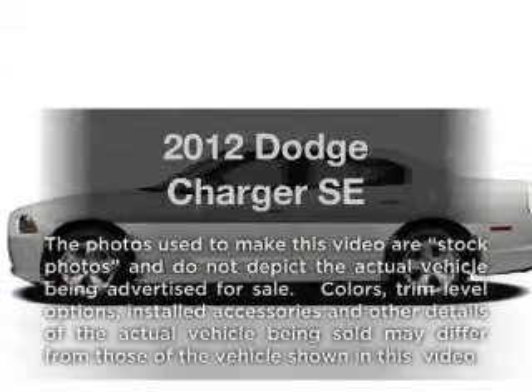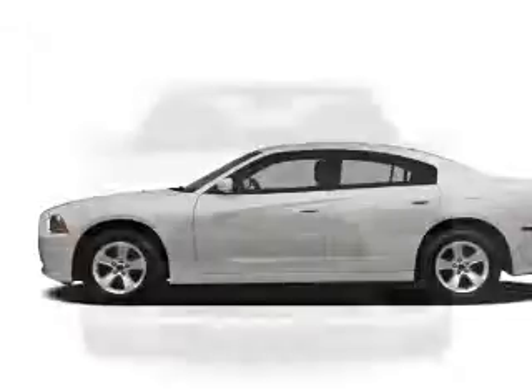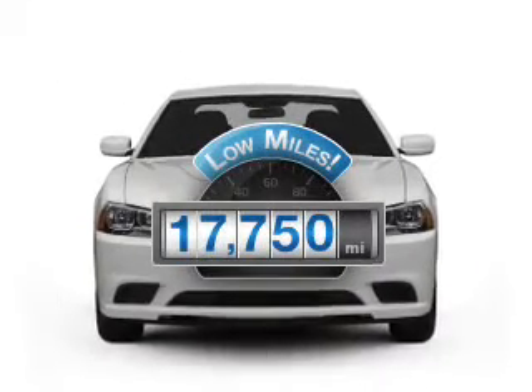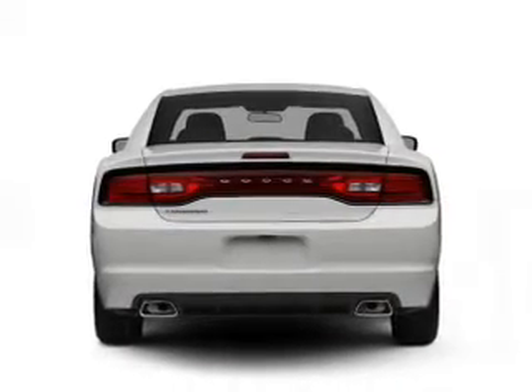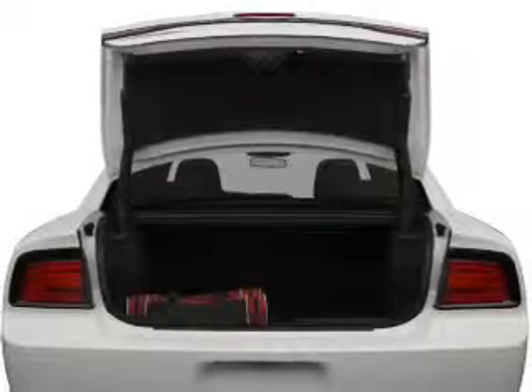Imagine yourself in this 2012 Dodge Charger — everything you need under one roof with this great vehicle. Low mileage is an important factor in your purchase, and this vehicle delivers a low odometer reading. With a solid 6-cylinder engine, the powertrain includes rear wheel drive that responds smoothly to its automatic transmission.